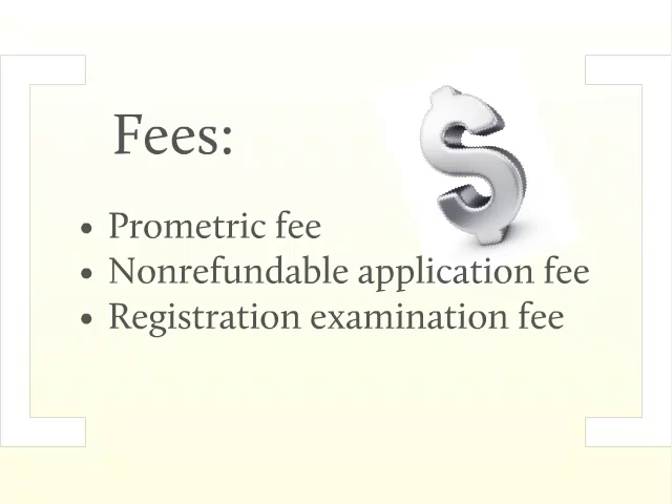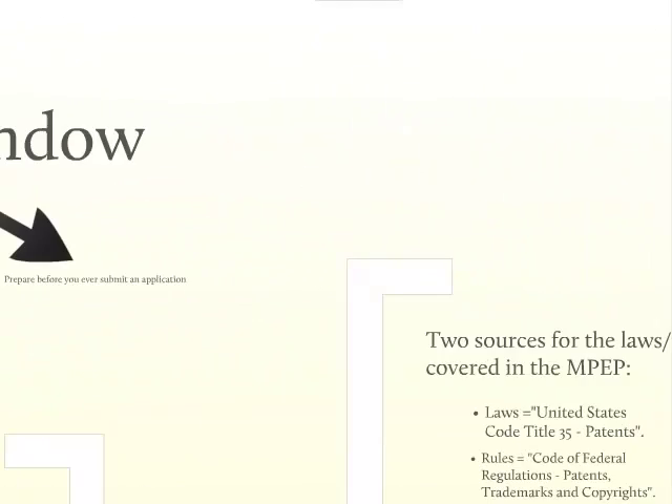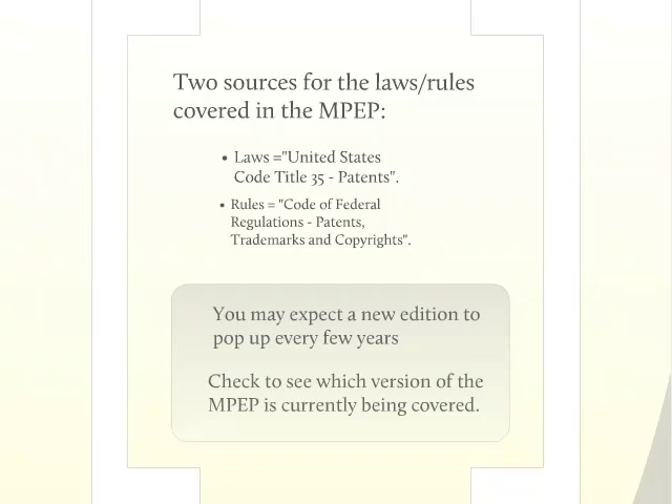The patent bar exam tests your knowledge of the Manual of Patent Examining Procedure. The MPEP is a few thousand pages long, and it references many rules and laws established by the Patent and Trademark Office. There are two sources for the laws and rules covered in the MPEP. The first is a set of laws described in the United States Code Title 35. The second source includes the rules described in the Code of Federal Regulations, Patents, Trademarks, and Copyrights, abbreviated as 37 CFR. As far as the patent bar exam is concerned, you only need to know the regulations covered in the Patent section of 37 CFR. The MPEP includes all the relevant laws and rules you need to know, covering every angle of each law and rule, forms useful to patent agents and attorneys, and citations to important court cases.